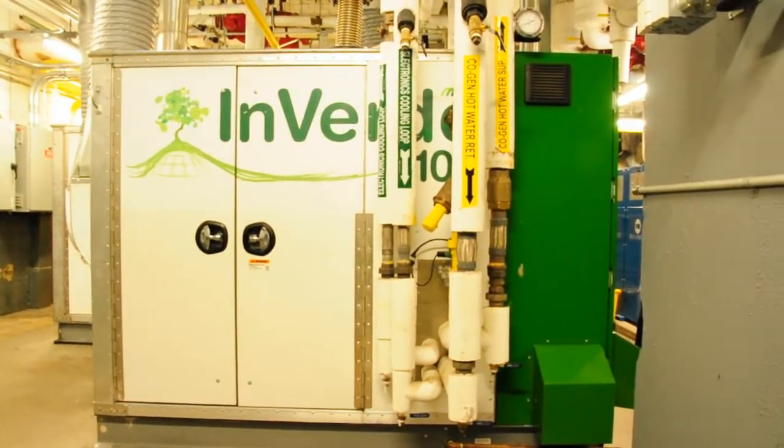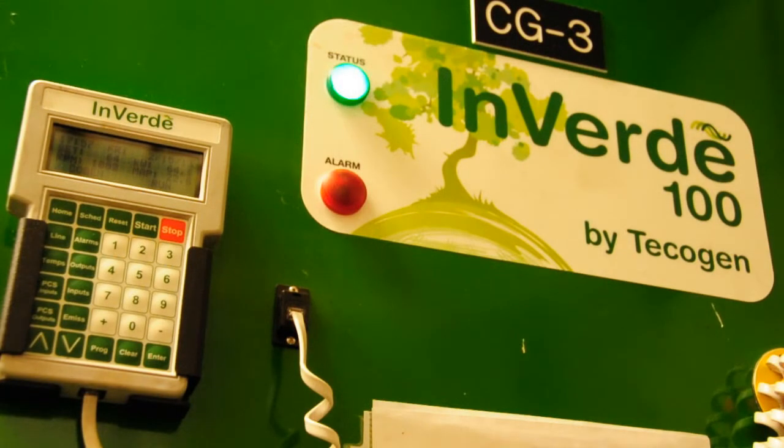We can't go 100% off the grid, so Con Edison still provides a small percentage. That in turn produces the electricity, and the byproduct would be the hot water. The hot water is utilized by heat exchangers throughout the building. In the winter, it provides the heat for all of our apartments and our townhouses, and in the summer, it will provide our air conditioning for our townhouses and all the apartments in the building.